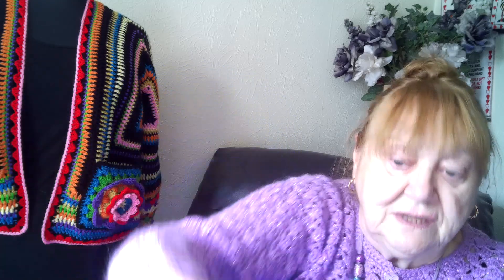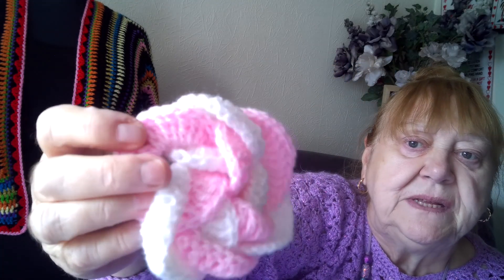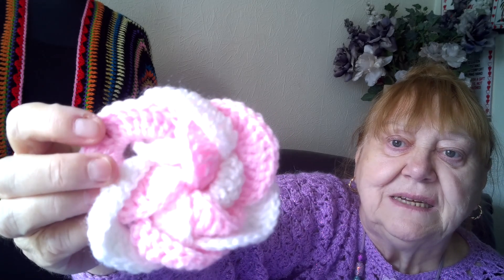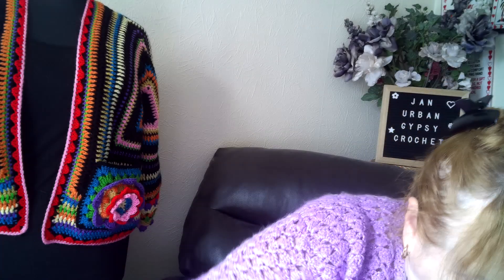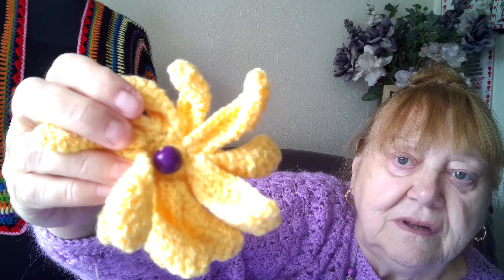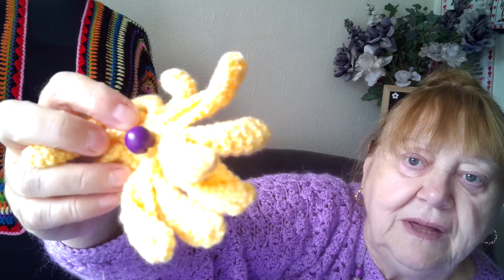It's done in a bobble stitch, and this one's unusual — done in squares. I have to tip it that way a bit because the colour is blowing out. It's like a plait, done in a plait. That's very pretty. And last but not least I've got a lemon one with — I think it's a purple button. Yeah, purple button.